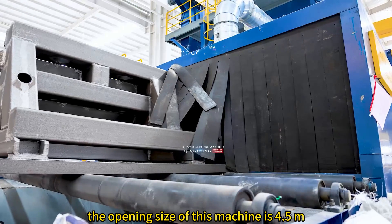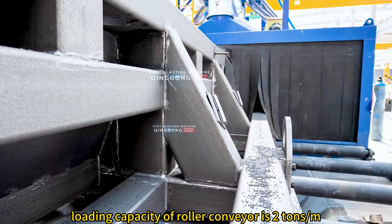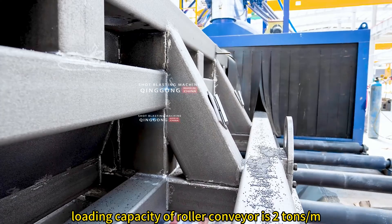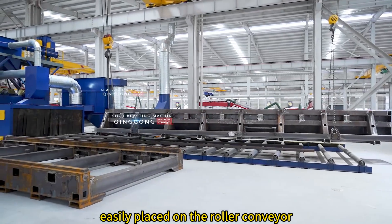The opening size of this machine is 4.5M × 1.5M. The loading capacity of the roller conveyor is 2 tons per meter. In this way, large steel structure welding parts can be easily placed on the roller conveyor.